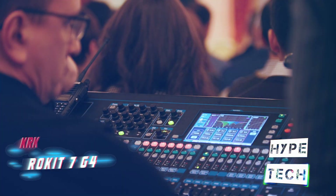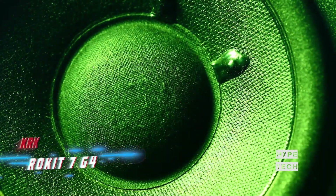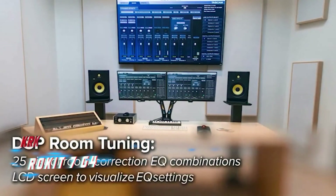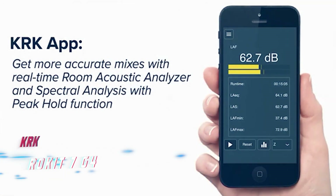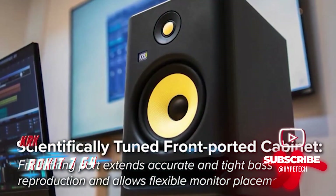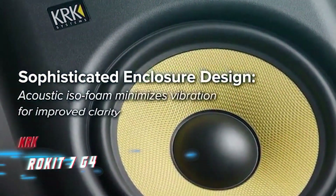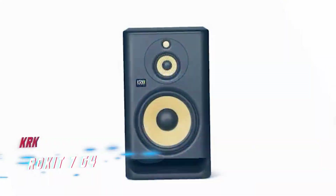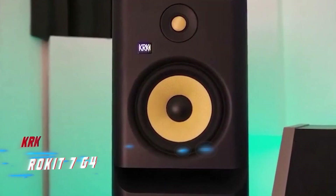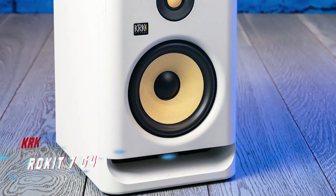The Rokit 7, with a power output of 145 watts, is the sweet spot in the affordable G4 range, which also includes the Rokit 5 and the midfield Rokit 10-3. It fills a room without compromising, while still working well in smaller spaces. It features balanced TRS and XLR combo jacks and a simple volume control. Overall, the KRK Rokit 7 is a smooth, versatile, and powerful monitor that delivers exceptional value.